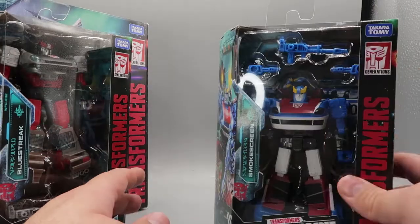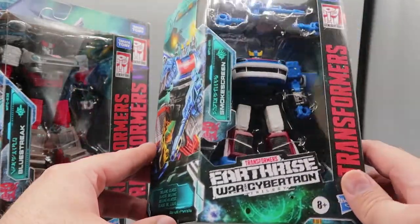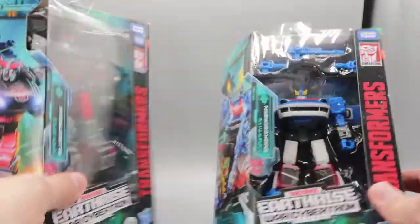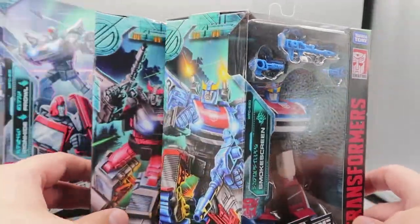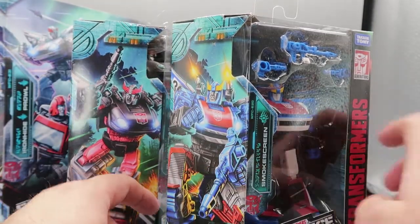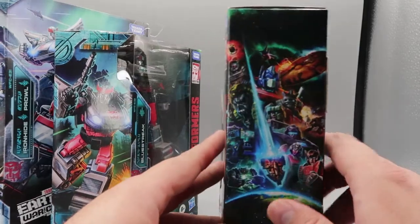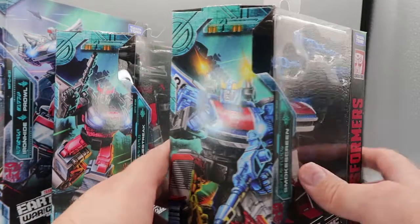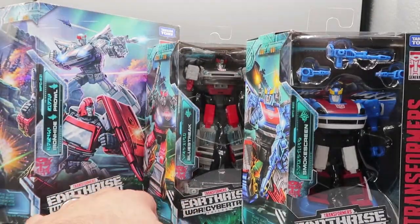Finally, the main line figure is Smokescreen. His box is exactly the same as the Blue Streak box color-wise, and he has a slightly different picture on one side. But everything else is the same — credits, picture, product shots, top, bottom, sides. That's these awesome guys in the box, but no one wants to see them in the box, so let's get them out and see what they can do.